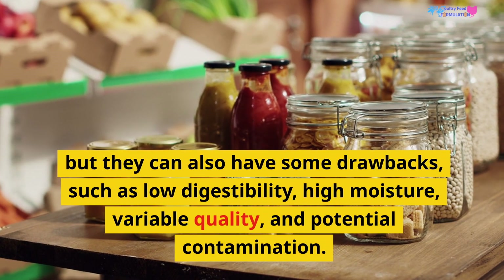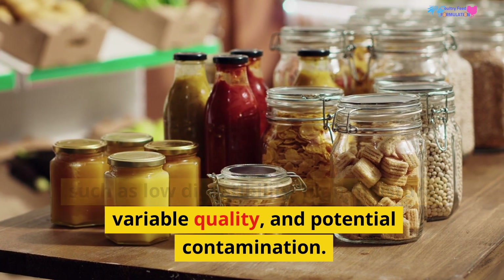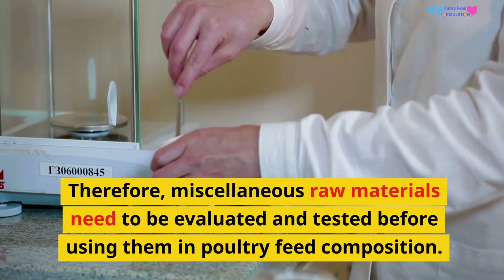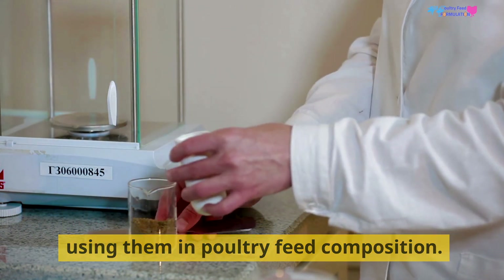But they can also have some drawbacks, such as low digestibility, high moisture, variable quality, and potential contamination. Therefore, miscellaneous raw materials need to be evaluated and tested before using them in poultry feed composition.